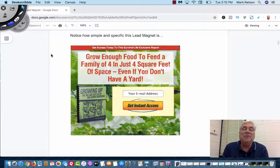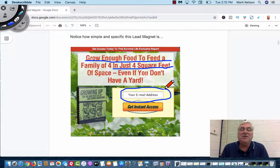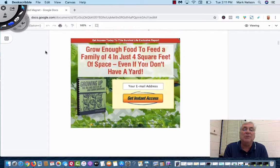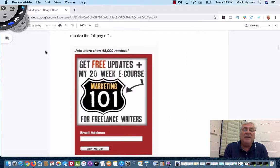Notice how simple and specific this lead magnet is. It says: 'Grow enough food to feed a family of four in just four square feet, even if you don't have a yard.' And all it's doing is asking for an email address. That is so specific. If people are wanting to learn how to grow food for a family of four, this is just right to the point — this is what it's all about, telling them exactly what they'll learn.